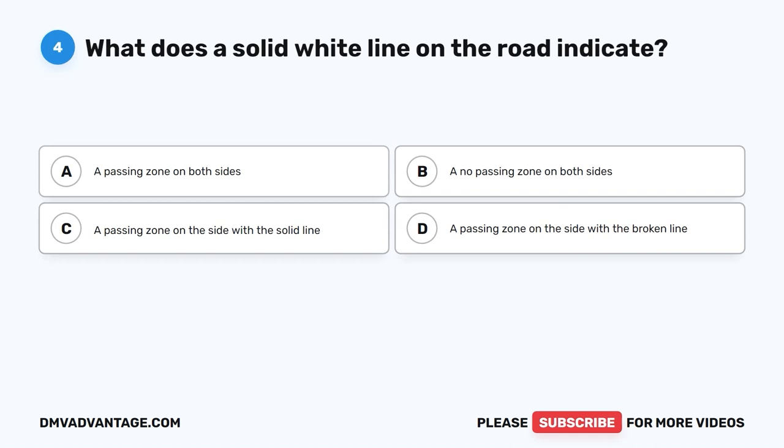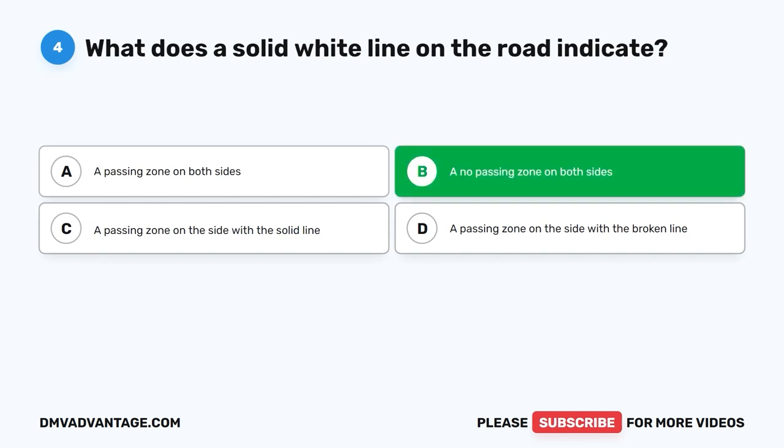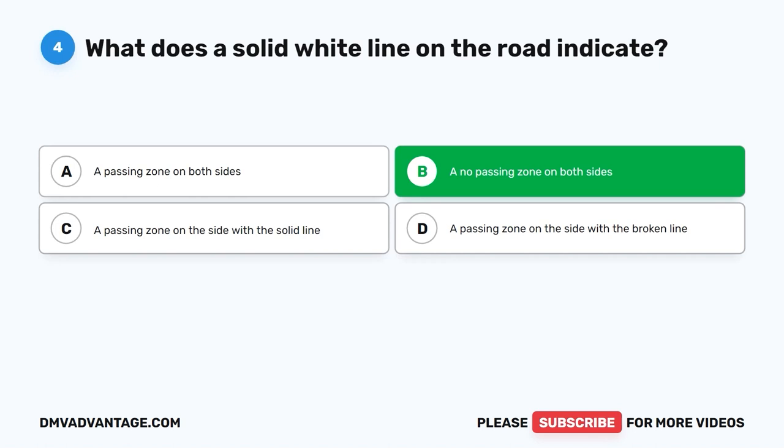Question 4. What does a solid white line on the road indicate? A. A passing zone on both sides. B. A no passing zone on both sides. C. A passing zone on the side with the solid line. D. A passing zone on the side with the broken line. The correct answer is B. A solid white line on the road indicates a no passing zone on both sides. Drivers should not cross this line to overtake or pass other vehicles. The solid white line serves as a visual cue to remind drivers to maintain their lane and not attempt to pass.